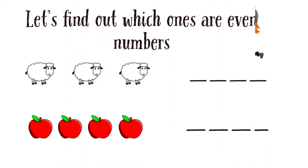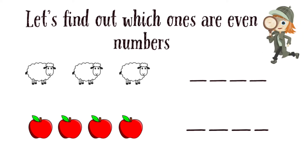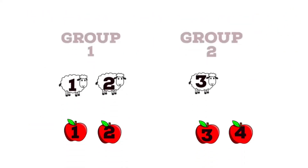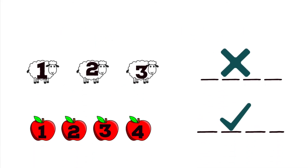Let's find out which ones are even numbers. Here are three sheep and four apples. In group one, there are two sheep. And in group two, there's only one sheep. So both groups are not equal. It means three is not the even number.